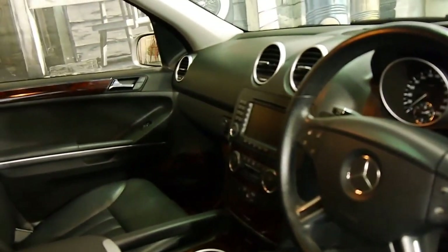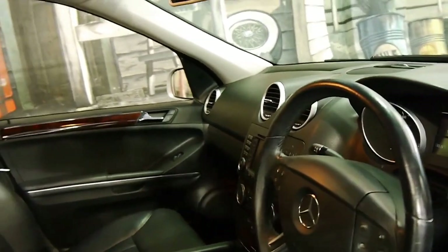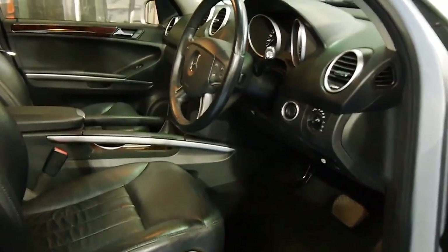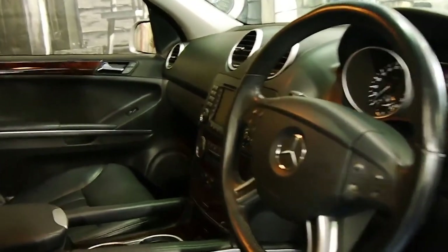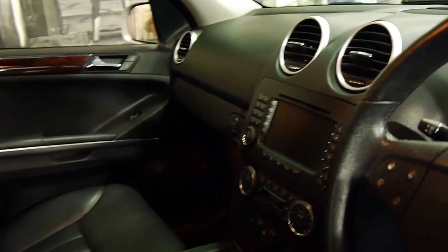This car's got soft leather, reverse camera, it's Bluetooth compatible, it's got dual zone climate control and memory electric seats. It's got the nice dark walnut trim and it's got two cupholders in the front, which is great.